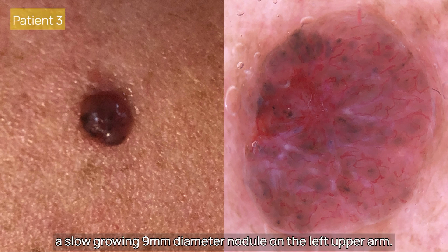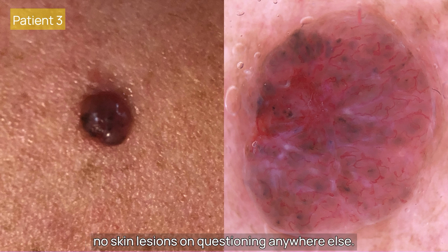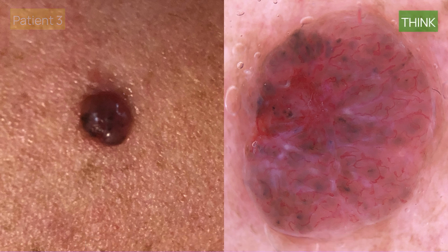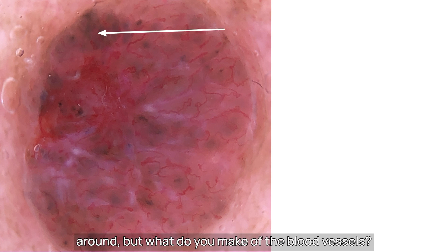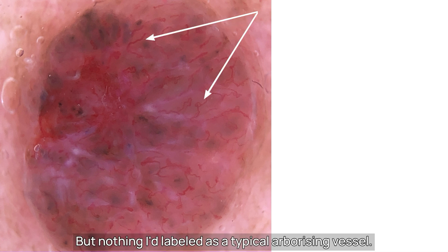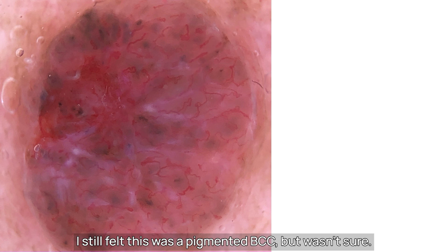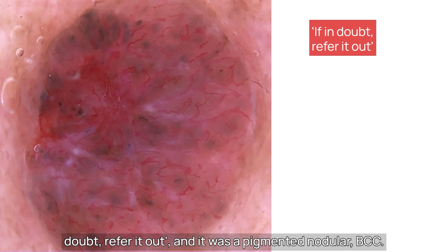This 59-year-old lady presented with an 18-month history of a slow-growing 9mm diameter nodule on her left upper arm. It was firm, not eroded, no bleeding, and she had no skin lesions on questioning anywhere else. What do you make of the dermoscopy? It's well demarcated. Lots of blue-grey globules around. But what do you make of the blood vessels? Some are perhaps hairpin type, some serpentine, but nothing I'd label as a typical arborising vessel. Some shiny white structures perhaps here. Despite the vessels, I still felt this was a pigmented BCC but wasn't sure. And the first rule of primary care dermoscopy is: if in doubt, refer it out. And it was a pigmented nodular BCC.